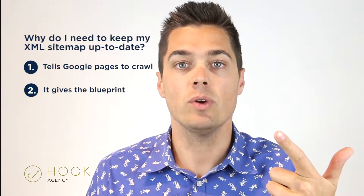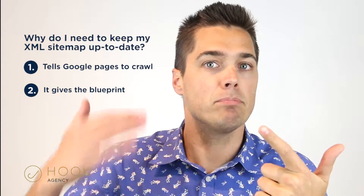So the three things you need to know about it. Number one, it tells Google which pages to crawl. Number two, it gives them structure, basically kind of like the blueprint of the site. Number three, you want to keep it up to date, so your crawl budget for your site is not exhausted easily.